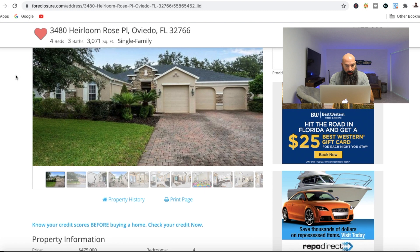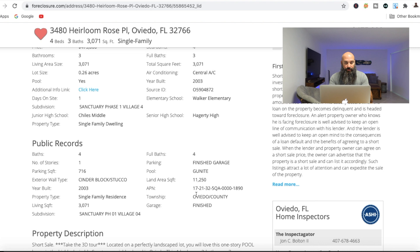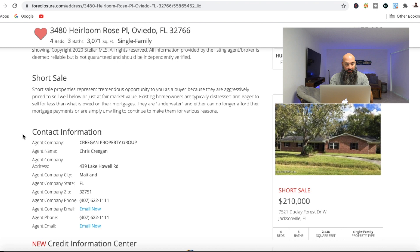If we scroll down, it's going to bring us down to the property information. A lot of this is basically the information provided by the listing agent and public record — it syndicates from the property appraiser to get you the public record information. And then the property description, as you can see, says short sale and has all of the description of the property. And if we go down, it is notified as a short sale property.